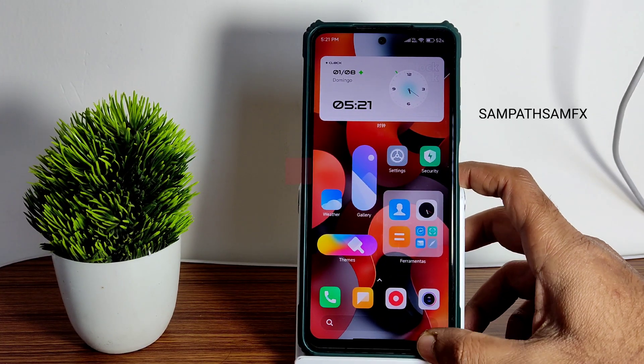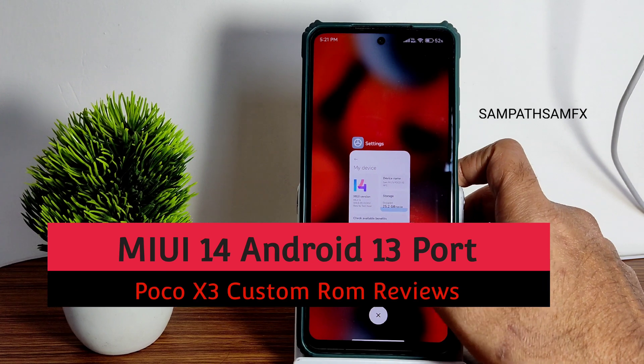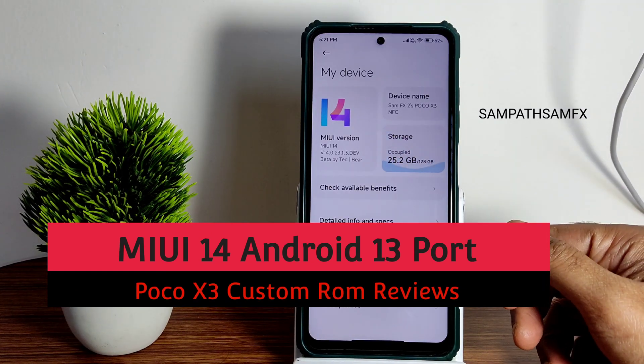Hey, hi, hello, welcome back to my new video. If you are watching Sampath Sam Olympics YouTube channel, this is POCO X3.